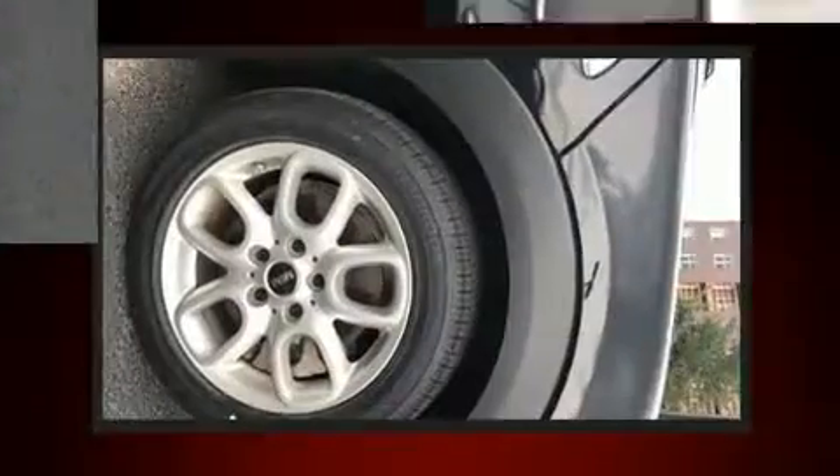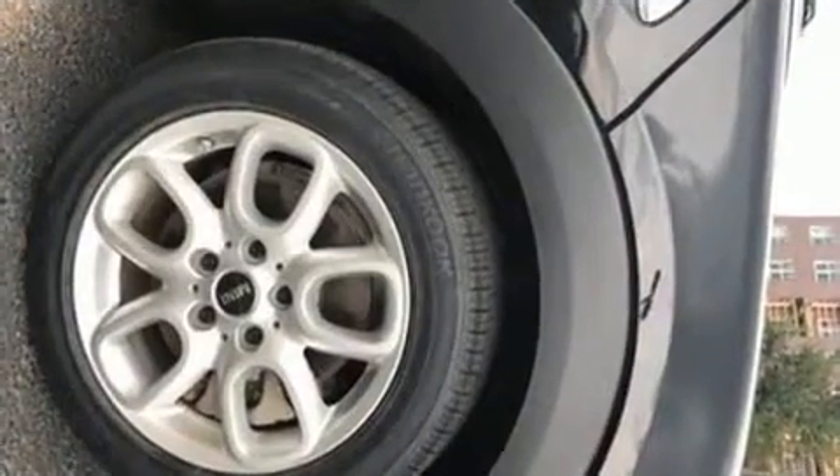Outstanding design defines the 2015 Mini Hardtop. This two-door, four-passenger hatchback has not yet reached the 20,000 mile mark. The engine breathes better thanks to a turbocharger, improving both performance and economy.